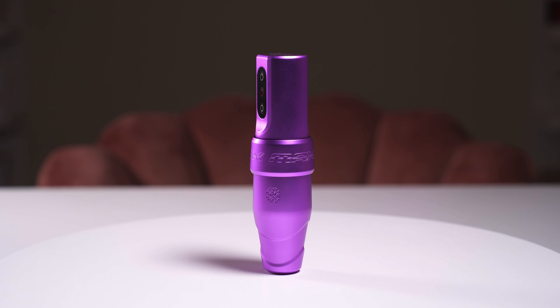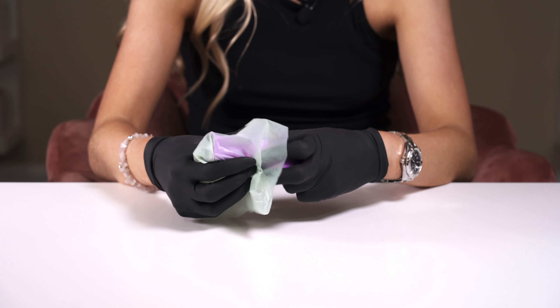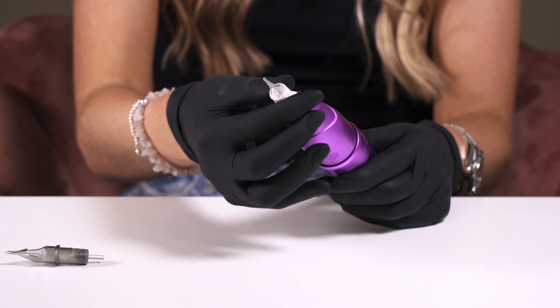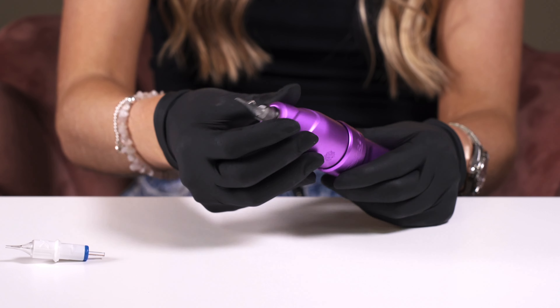Fully charged, this machine can run from 6 to 10 hours depending on the voltage used. The sleek design is easy to cover and we recommend to always barrier protect your PMU machine for yours and your client's safety. Like all of the much-loved Microbee machines, you have the freedom to pair the Flux S Max with your favourite universal needle cartridges.